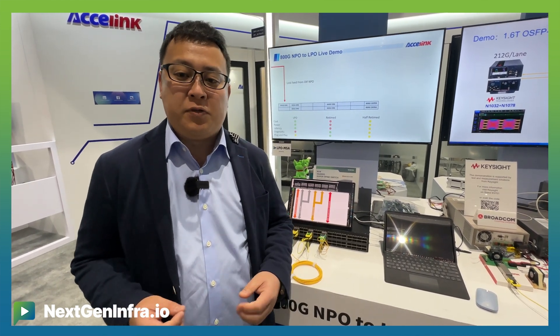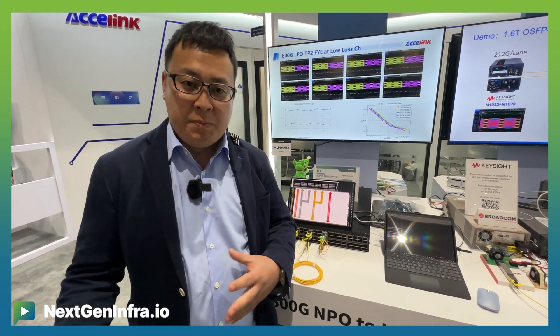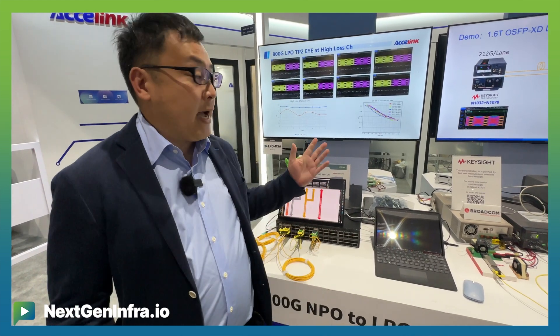Significantly reducing the power consumption by removing those components, so that we can have a more efficient power control all over the system. Here at the Axelin booth, we are demonstrating an 800G DR8 LPO module.